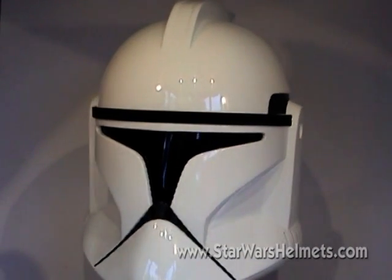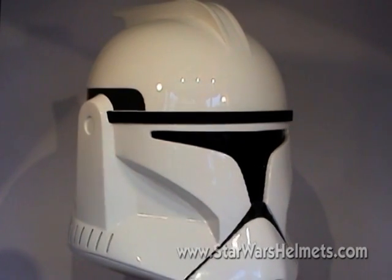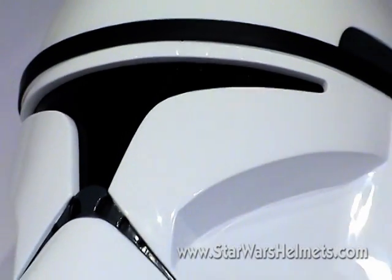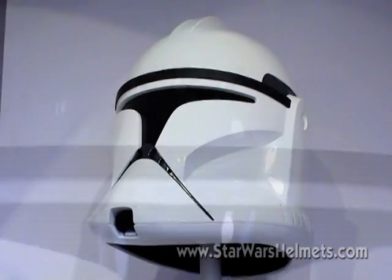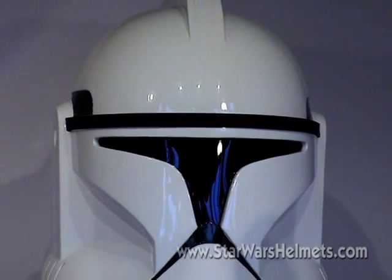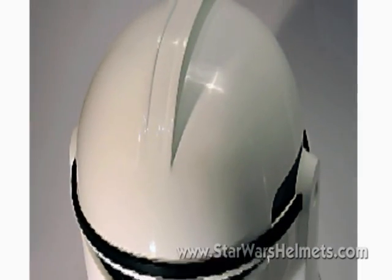I'm presuming EFX had access to Lucasfilm's digital CG files for the development of this helmet, so it should be truthful to the appearance of the helmets in the original movie. Understandably there are going to be some compromises when producing a real-world version of something that in essence has only resided in the memory of a computer. But from what we can tell, EFX has stayed very faithful to the original design.